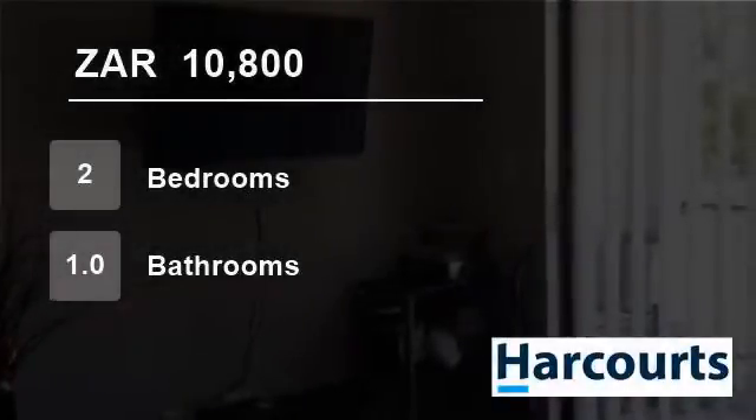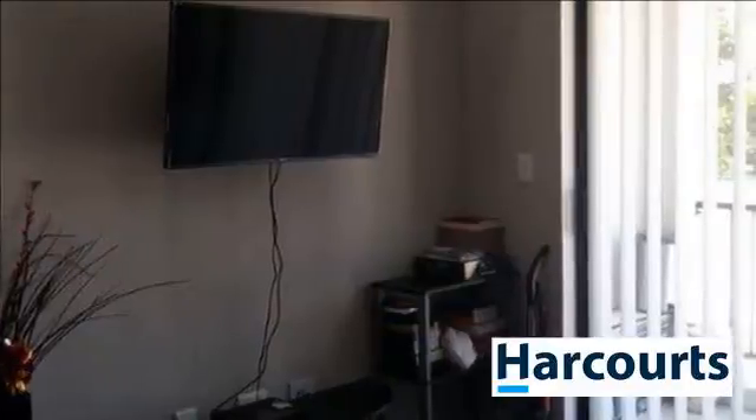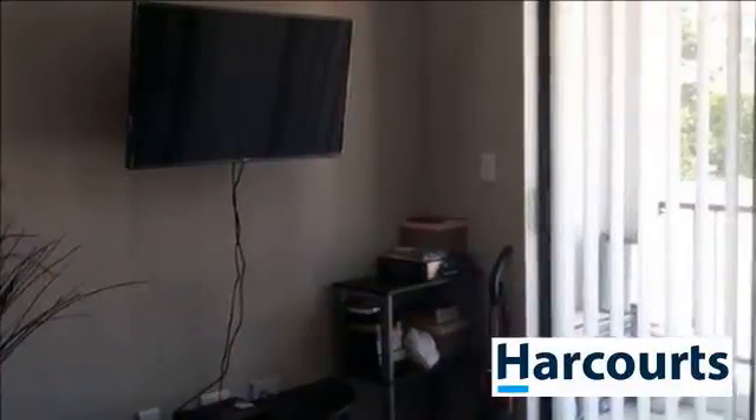Welcome to this two-bedroom flat for rent in Skounjizigt, Durbanville, Western Cape, South Africa for 10,800 rand per month.